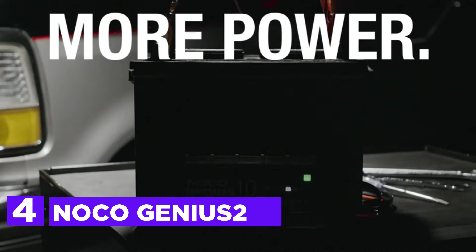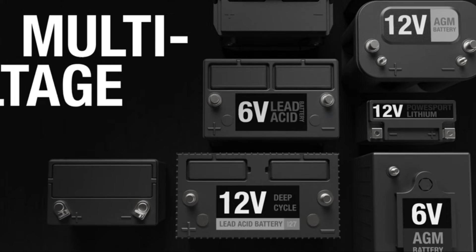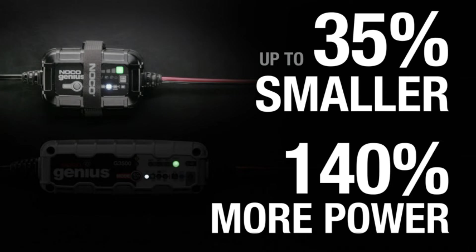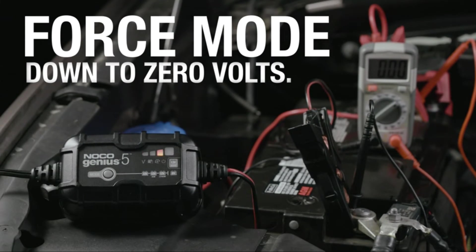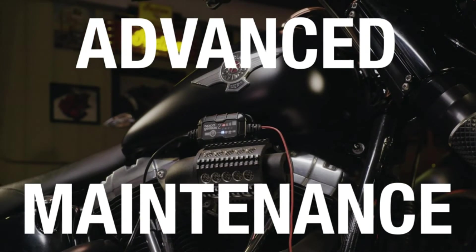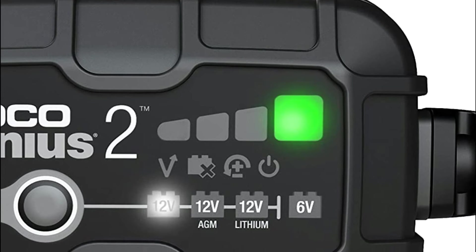Here is item number 4, the NOCO Genius 2. This battery is suitable for use in 6V and 12V sealed lead-acid automotive, marine, RV, and power sport batteries. The integrated digital thermal sensor measures the ambient temperature to alter the charge, preventing overcharging in hot environments and undercharging when cold. You can charge batteries as low as 1V. You can also use the new force mode, which allows you to control the charging process and start charging dead batteries manually down to 0V.